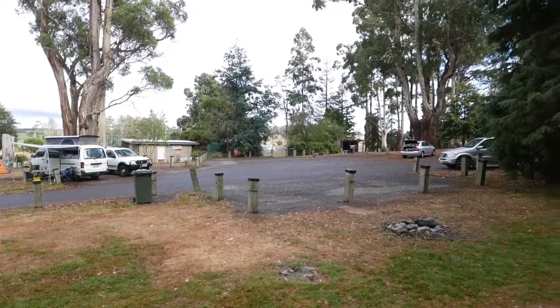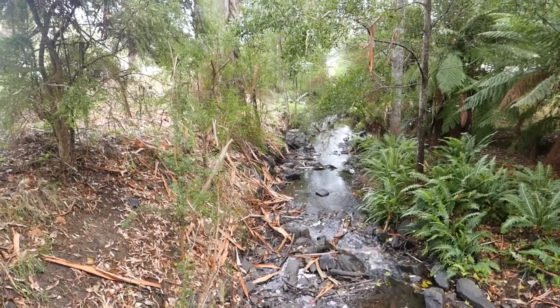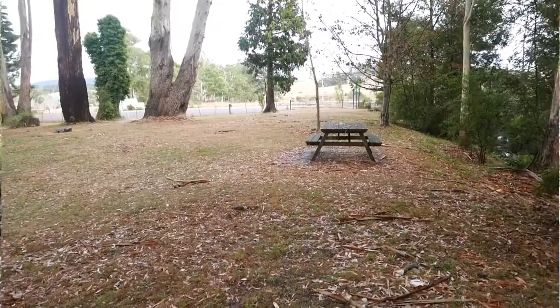If you are exploring the beautiful northeast coast of Tasmania, we highly recommend a one or two night stay at the Lillydale Falls campsite.